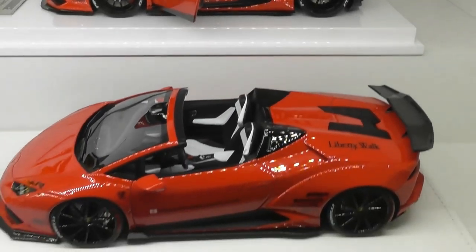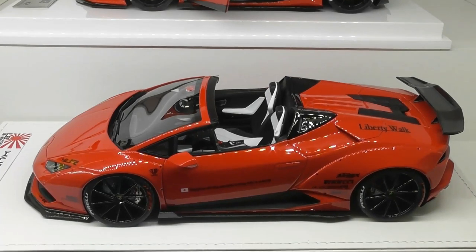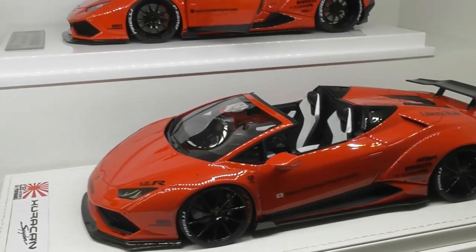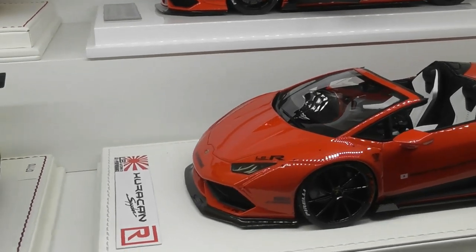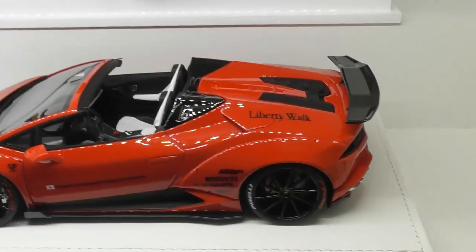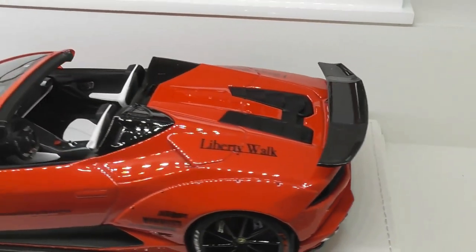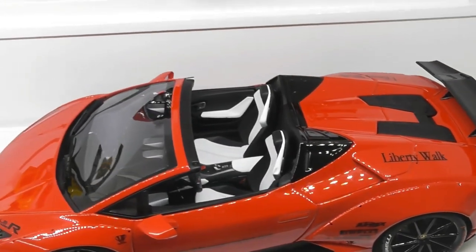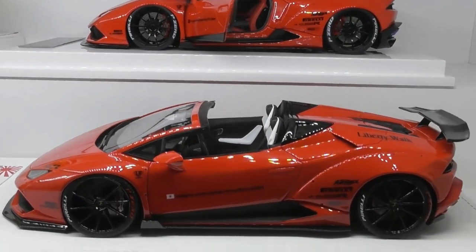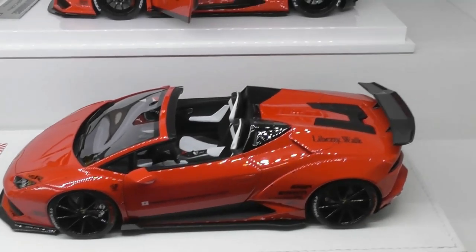I've got another Huracan here. This is a custom model that I built, but the kit is actually made by Alpha Model — a new company that makes a lot of 1:24th and quite a few 1:18th scale kits. This is a fully sealed resin model but packed with lots of detail and a really enjoyable kit to build. Again, completely one-off, custom spec, custom wheels. I value that at $1,000.